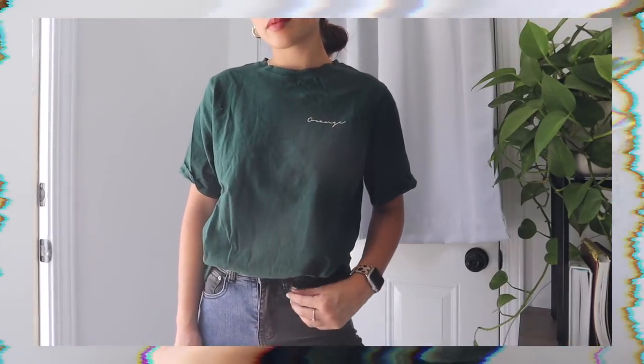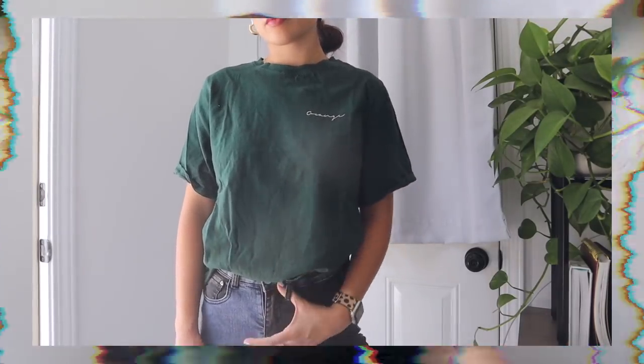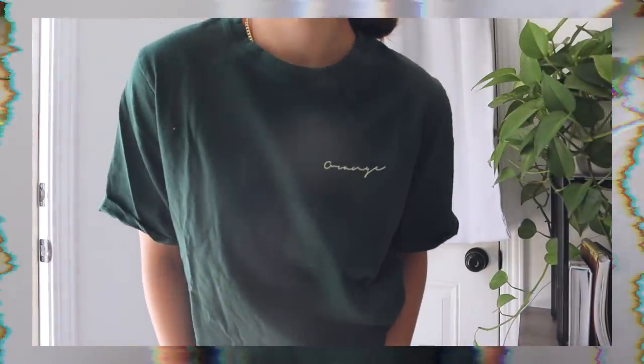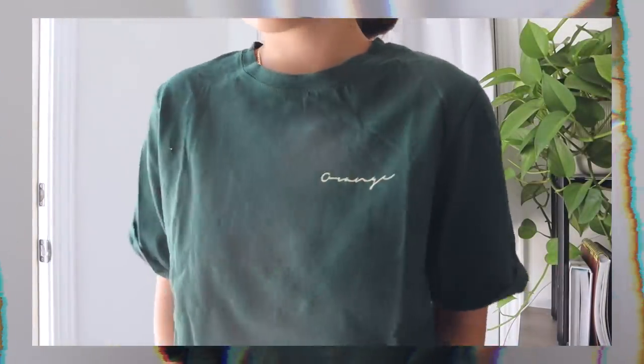The next one I just really liked the color of. It's just a green basic graphic tee - I don't know exactly what it says, but it's a nice green. I think I should have gotten a little bit oversized because this really just fits as a normal shirt right now. It could fit a lot better if I got it in the next size up. But it still fits me and I think it's a pretty dark, foresty green color, so I think it's super cute.